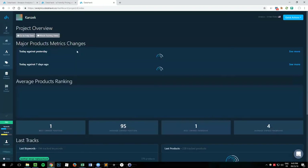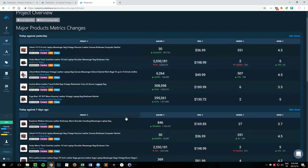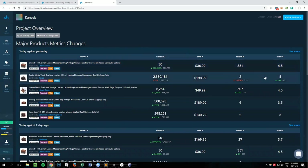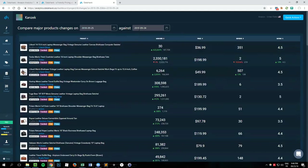Let me dive into the first feature: our product tracker. Here on the dashboard, you can see a list of the major product metric changes that have occurred in the past 24 hours and the past seven days. For instance, one product I'm tracking has had a huge rise in its best sellers rank — it went from 187k to 30 in one day. You can see changes in price, reviews, and so on. You can also go into more details and compare major changes between two specific dates.